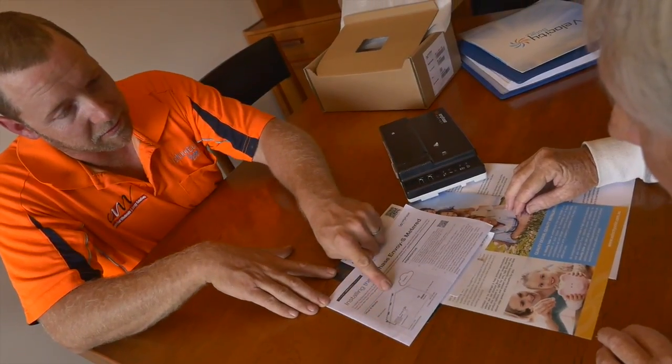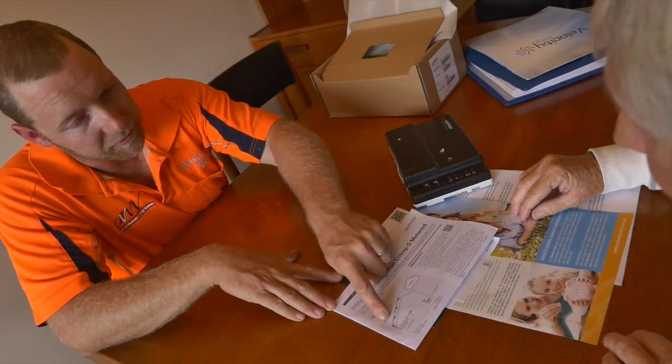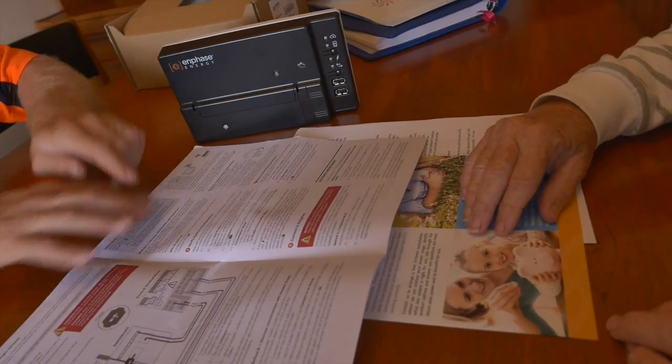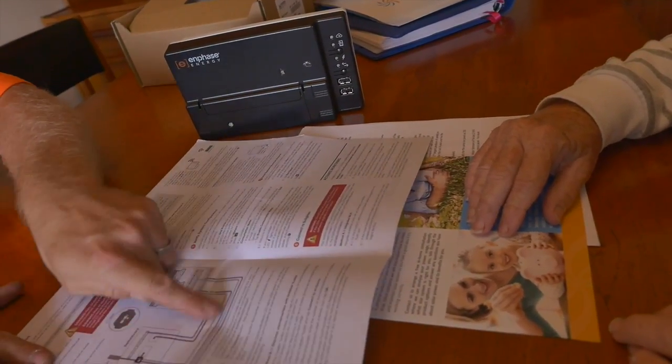By looking at your electrical charges, we'll be able to design a system that will meet your requirements. We'll also factor in whether you're at home during the day or not, and we'll be able to design the right system to suit your needs.